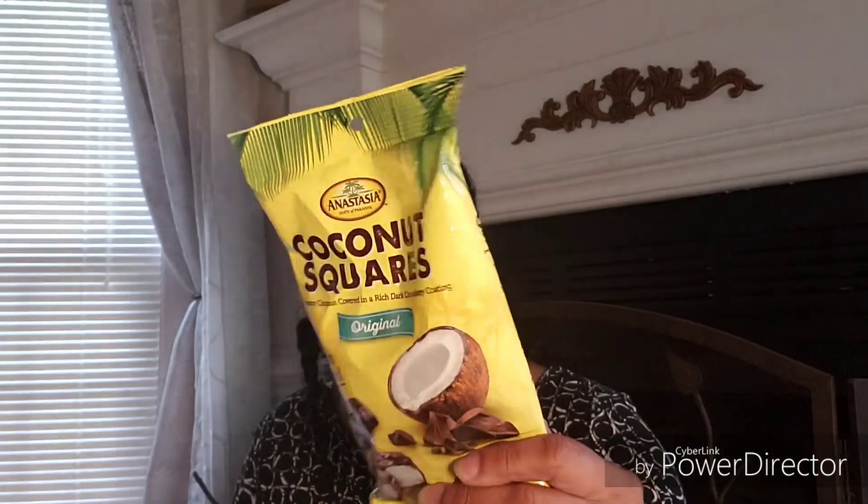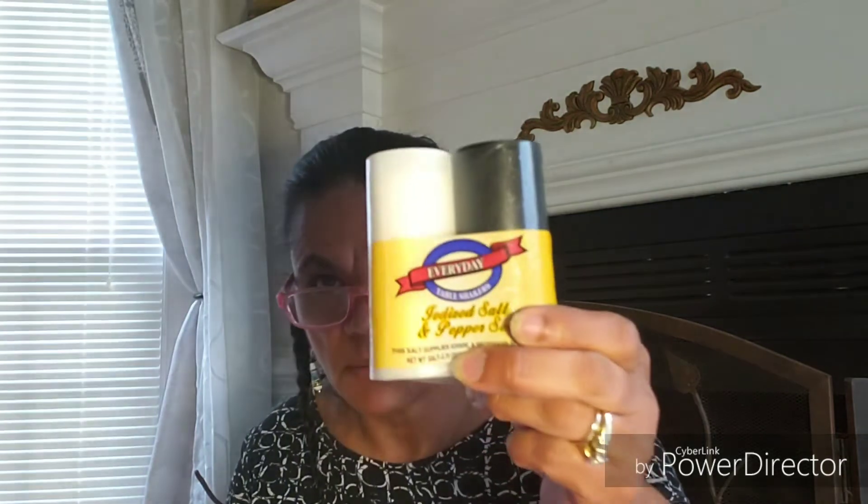And this is the Coconut Anastasia Taste of Paradise coconut squares — three ounces with a dark chocolate coating. It's probably not as good as Russell Stover, but I'm going to try it. And I also just picked up a salt and pepper shaker — I was running out of pepper and couldn't find just the pepper, so I got both.